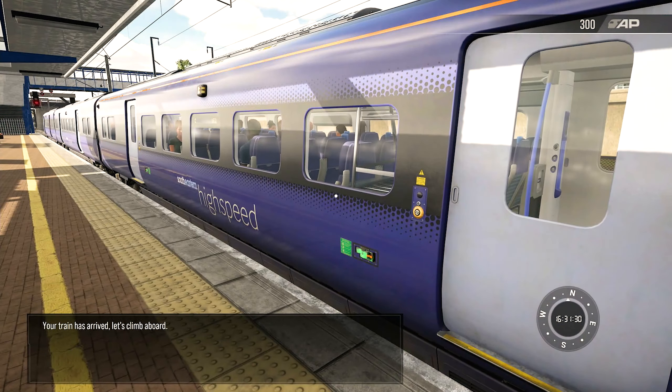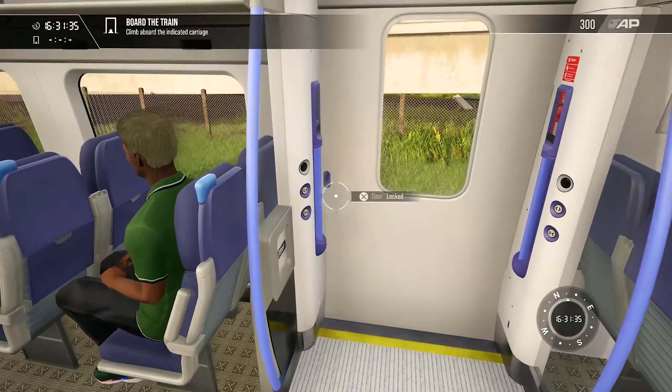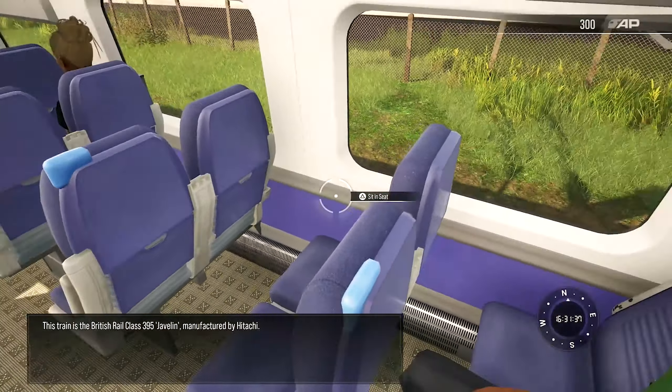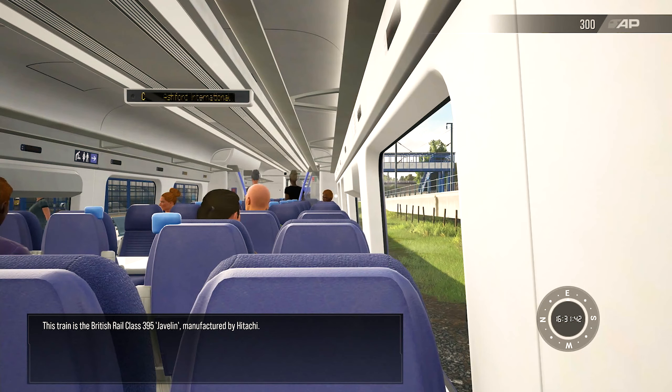Your train has arrived. Let's climb aboard. This train is the British Rail Class 395 Javelin, manufactured by Hitachi.